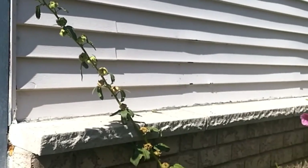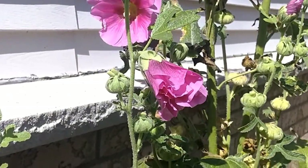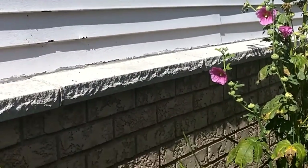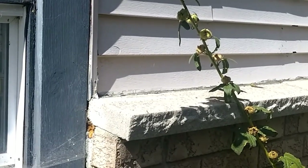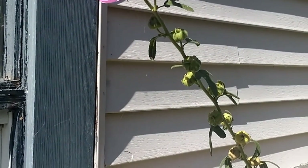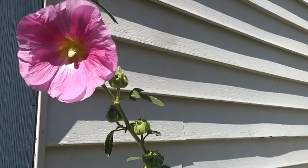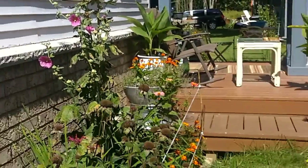The hollyhock starts blooming somewhere after mid-summer and blooms until around the end of summer. Mine are pretty close to their blooming period and then you get lots and lots of seeds. The hollyhock is a biennial plant, so if you want it to bloom, you plant it one summer and it doesn't bloom that year. The next summer, when it comes back — if you live somewhere with winter like we do in Canada — it will bloom and give you beautiful flowers and butterflies all around.